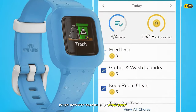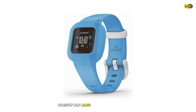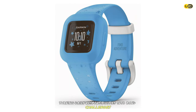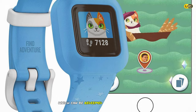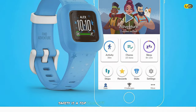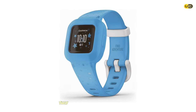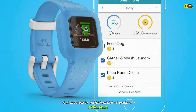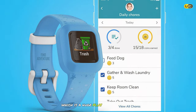One of the standout features of the Vivofit Junior 3 is its activity tracking — it monitors steps and sleep, and includes a 60-minute daily activity goal to keep kids moving. Parents can assign chores and tasks through the Garmin app, turning daily responsibilities into fun challenges. The reward system lets kids earn virtual coins redeemable for agreed-upon rewards. Safety is a top priority: it includes an ICE widget parents can fill with contact info. The battery lasts up to a year without recharging.